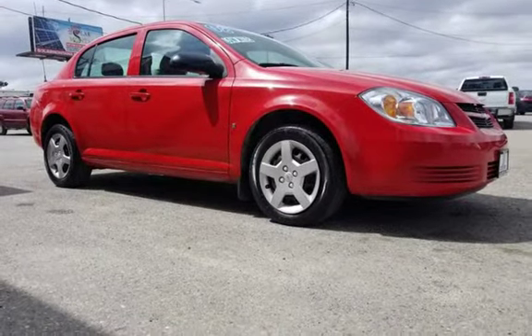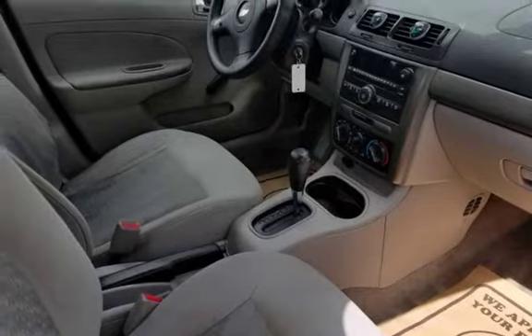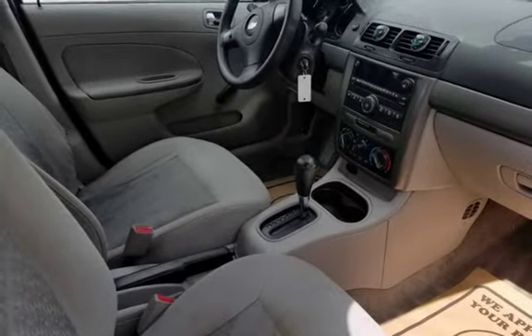2008 Chevrolet Cobalt four-door sedan with a beautiful red exterior, extra clean with low miles. 2.2L i4 with only 78K. Excellent fuel economy.